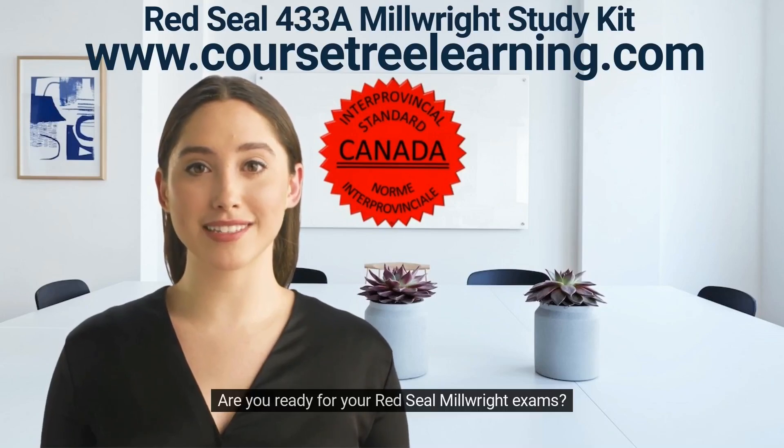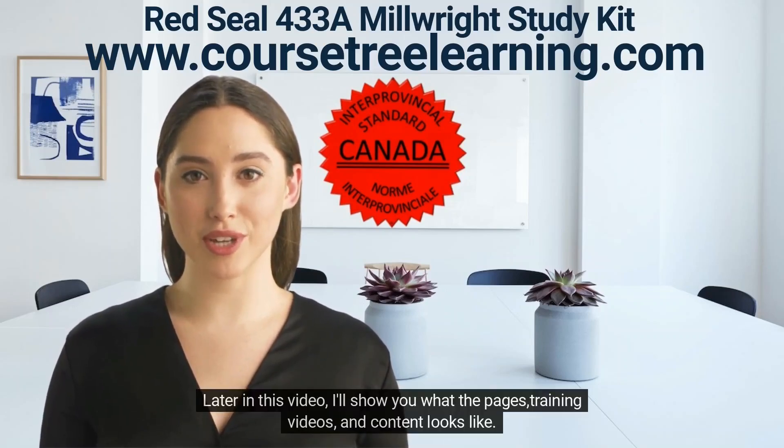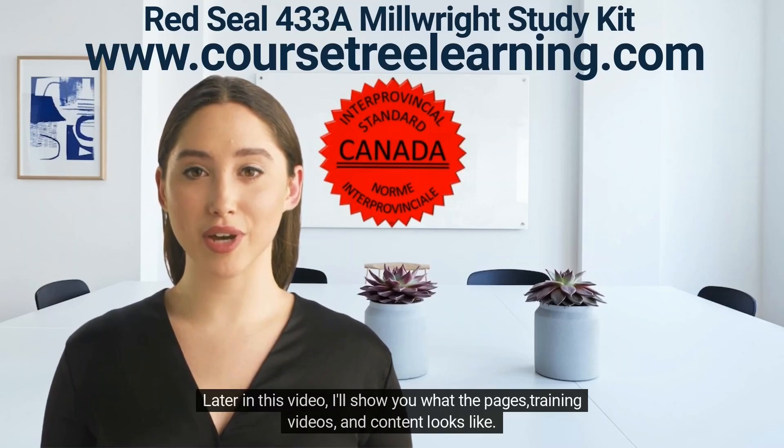Are you ready for your Red Seal Industrial Mechanic Millwright exam? We have everything you need to prepare and feel comfortable writing your exams. Later in this video, I'll show you what the pages, training videos, and content looks like.